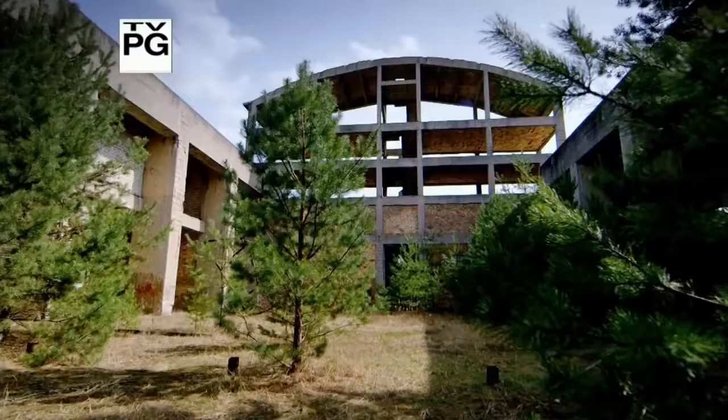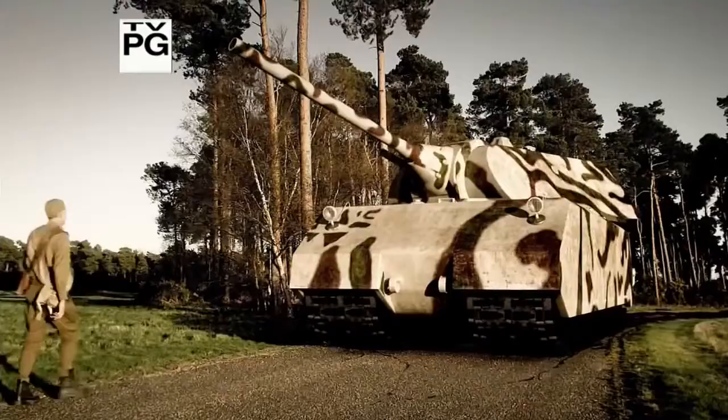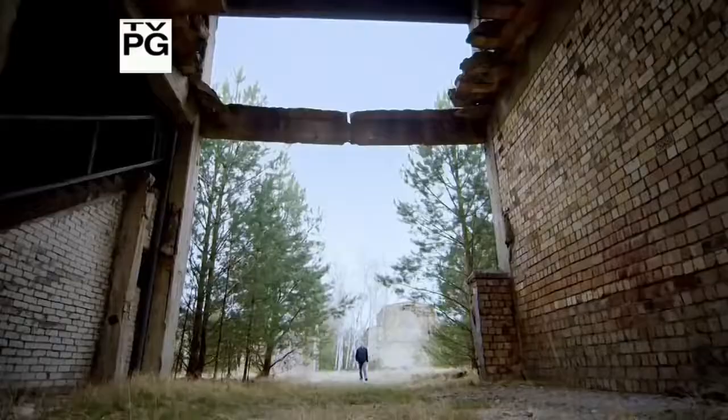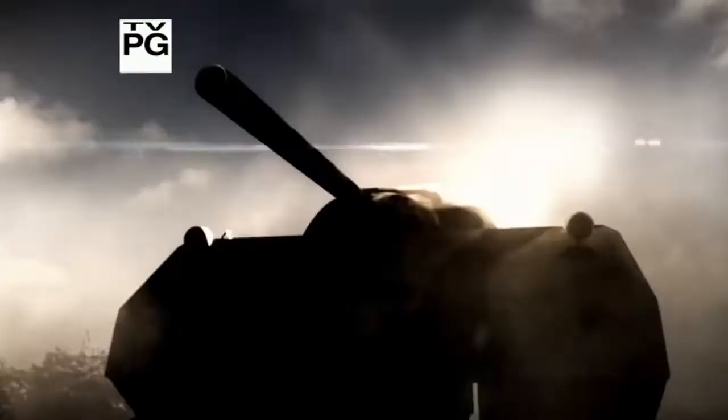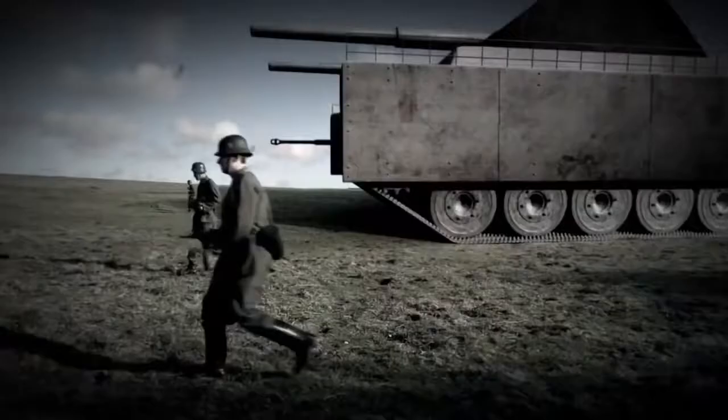Hidden in an abandoned Nazi army base lie the relics of an astonishing secret weapons project. Big is good when it comes to armor. Just the sheer size of where they parked these tanks is really impressive. Not just a tank — a mega tank. The height of this tank would be 11 meters. That's roughly the size of a four-story house.